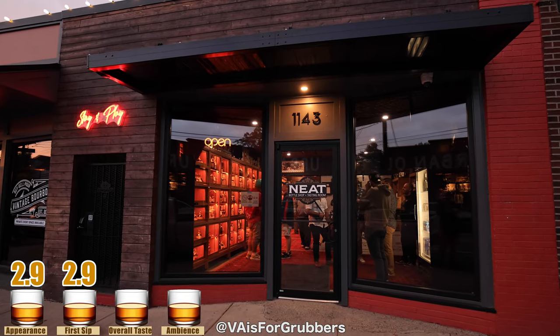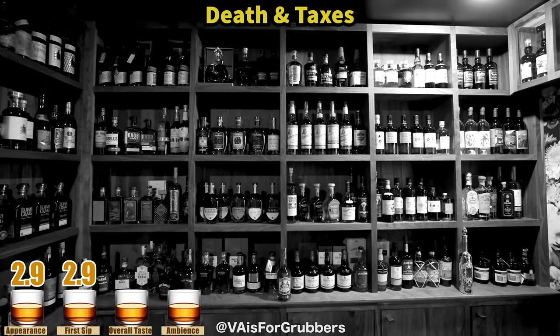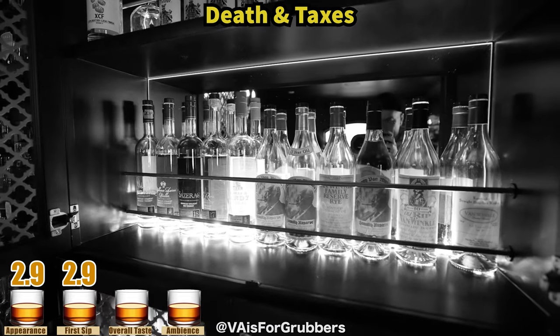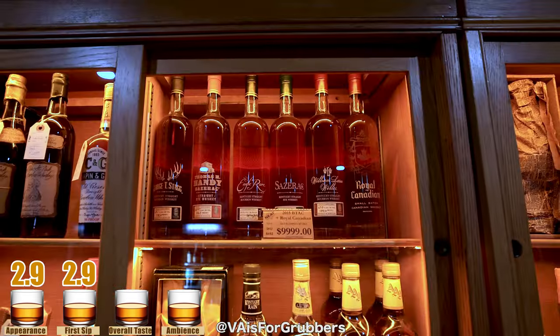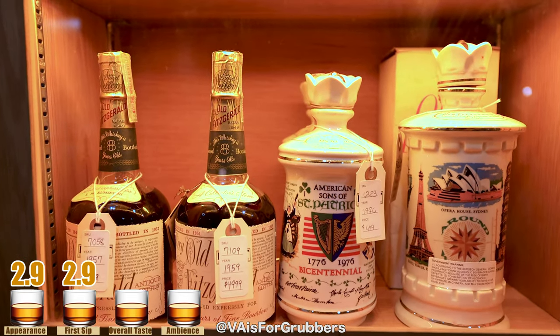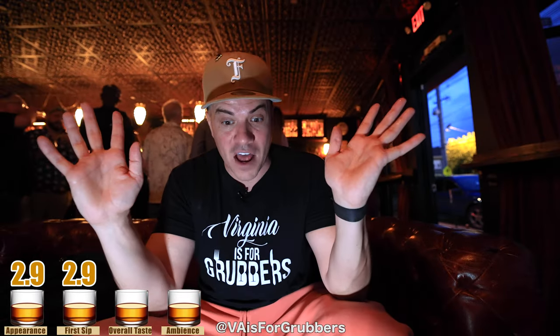Extremely consistent, which is a plus. Let's talk about the ambiance of Neat Bourbon and Bottle Shop. The most insane selection of vintage bourbons I've ever seen. One of the best bourbon selections I've seen was in Reno, Nevada at Death and Taxes — a speakeasy bourbon shop in the back — but those were all new and recent bourbons. Here we're talking bottles from the 60s, 70s, 80s, 90s, 2000s — bottles you've probably never seen before. The prices reflect that, but they did have a Blanton's flight for $29 plus tax: Blanton's Gold, Blanton's Black, and a Blanton's from 1993. Phenomenal deal.